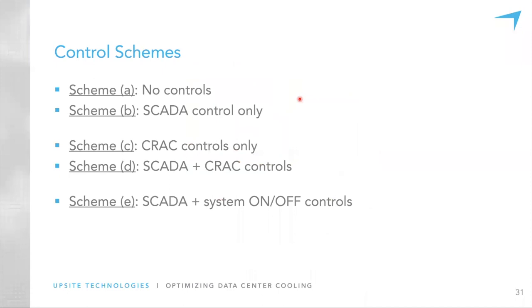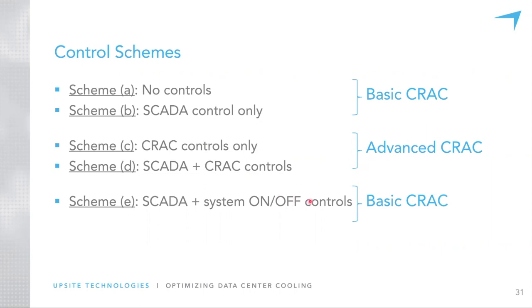Let's look at the five different control scheme options. Case A: no control — a base case to compare everything against. Case B: SCADA controls only with the basic CRAC unit (no component-level controls). Case C: crack controls only using the advanced CRAC unit. Case D: SCADA controls along with crack controls featuring the advanced CRAC model. Case E: hybrid SCADA controls and system-level on/off controls with the basic CRAC unit — no component-level crack controls.